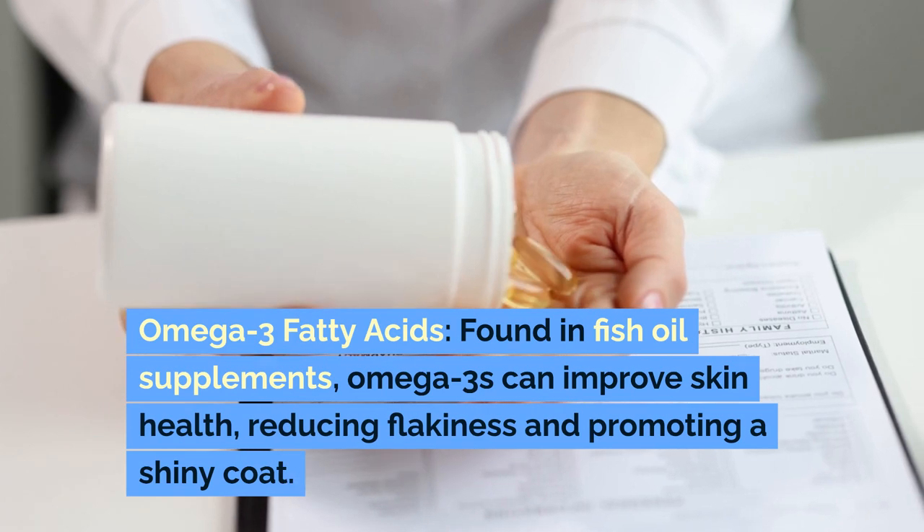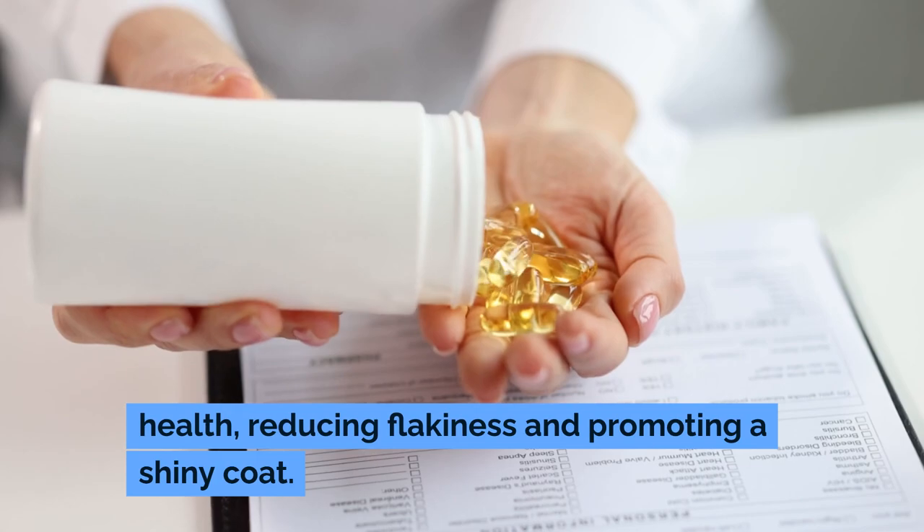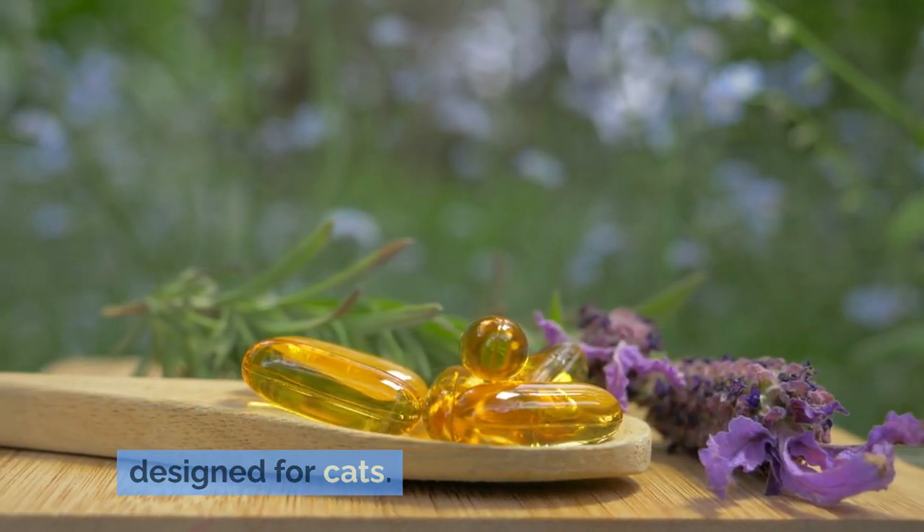Skin and coat health. Omega-3 fatty acids, found in fish oil supplements, can improve skin health, reducing flakiness and promoting a shiny coat. Ensure the supplement is specifically designed for cats.